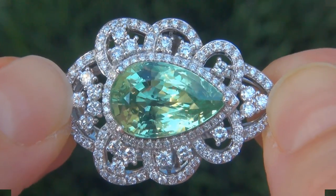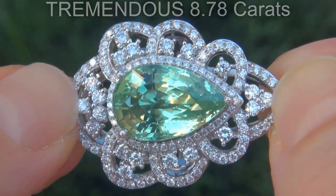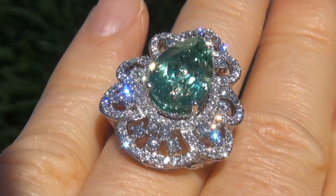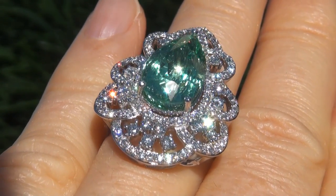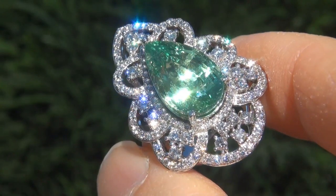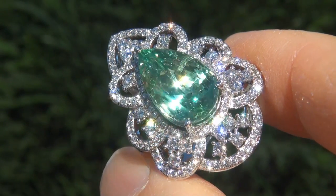The gemstone weighs in at a tremendous 8.78 carats with virtually flawless VVS1 clarity and displays the highly sought after vivid green color. Take a close look at the extraordinary gem and note the amazing exotic color and healthy glow.